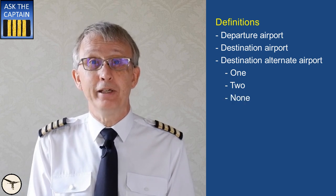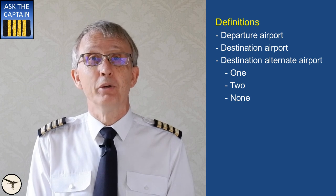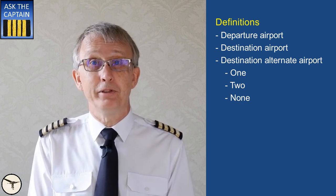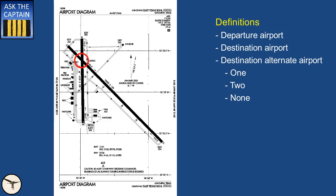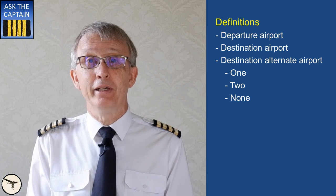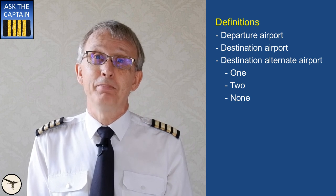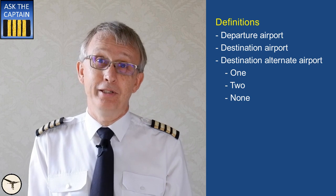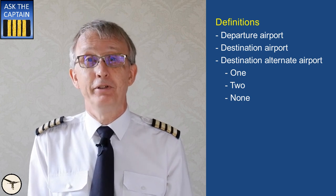However, you don't need a destination alternate when the duration of the planned flight does not exceed six hours, and weather reports or forecasts indicate that the weather is very good at your arrival, and you have two separate runways that are available and usable at the destination airport. You have two separate runways when they are independent of each other, or when they cross each other and a blockage of the intersection leaves sufficient runway length for a safe landing. Furthermore, you don't need a destination alternate when the destination airport is isolated. A destination airport is considered isolated if the fuel required for diversion to the nearest alternate airport is more than the fuel required to fly for two hours at normal cruise power above the destination airport, including final reserve fuel.